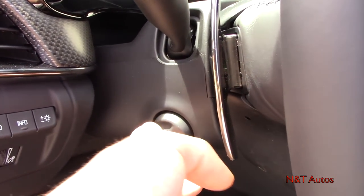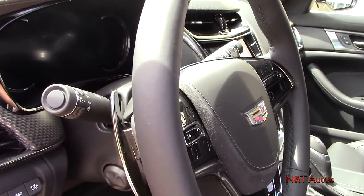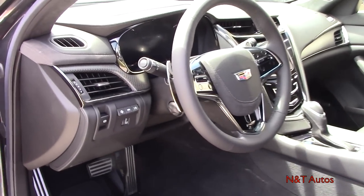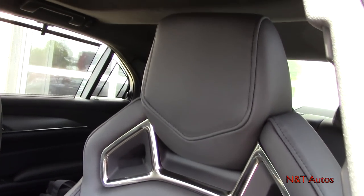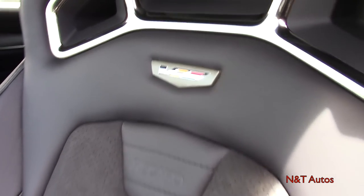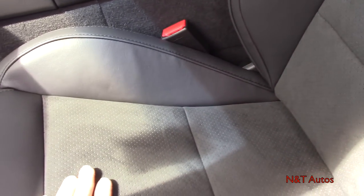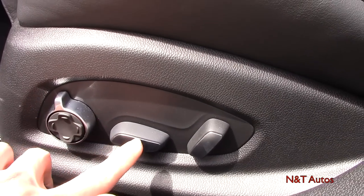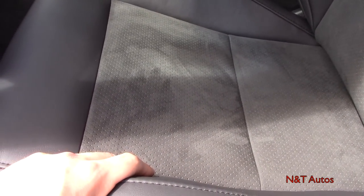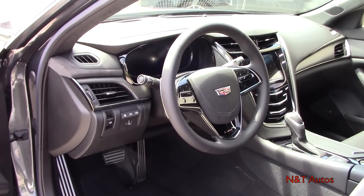The power tilt and telescoping steering wheel can be adjusted up, down, in, and out — very convenient. Now take a look at these seats: 16-way power adjustable Recaro performance seats with the V logo and Recaro branding. They feature leather around the outside, suede on the perforated middle portion, and four-way lumbar adjustment. Very supportive seats with large bolsters on both the bottom and top cushion.